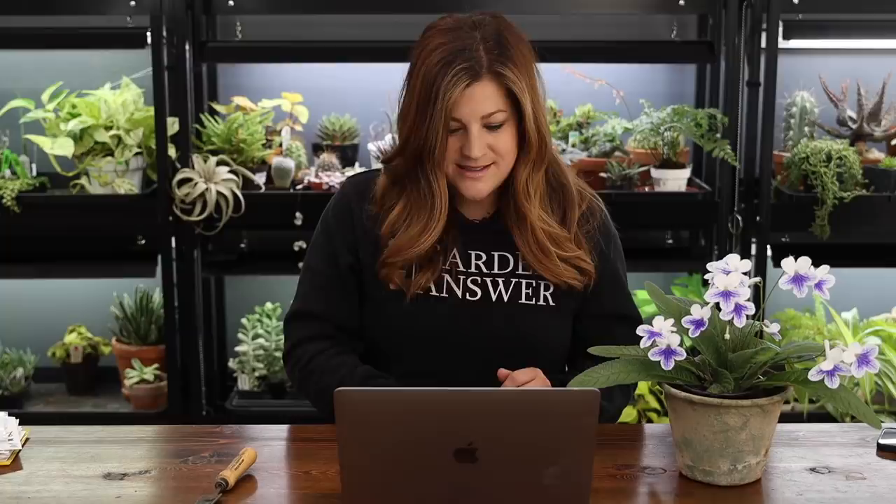Margaret asked if I could just say 'greenhouse' instead of 'Hartley.' I tried that and people said 'call it a Hartley.' It's also not obvious for us because we have two structures — a hoop house and a glass greenhouse. It is shorter to say 'Hartley' than 'glass greenhouse,' and a lot of you chimed in before saying just call it a Hartley and be proud of it. I am so proud of it and still in awe that it's sitting in our yard. I'm used to calling it the Hartley; this room is the greenhouse, and this is the studio.